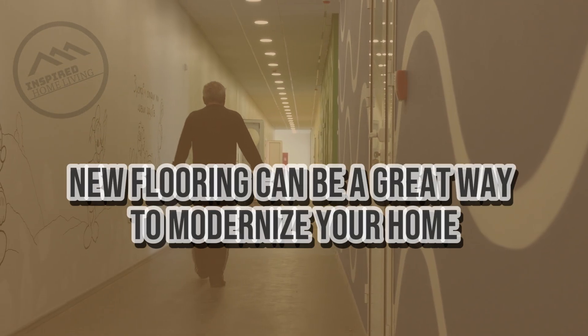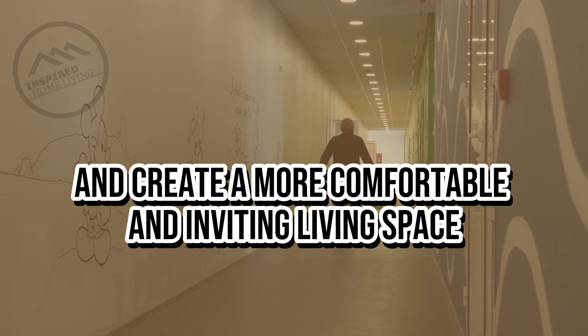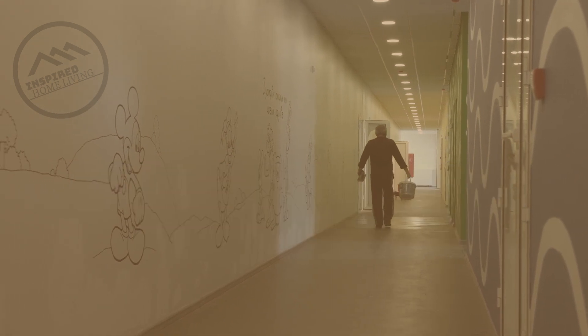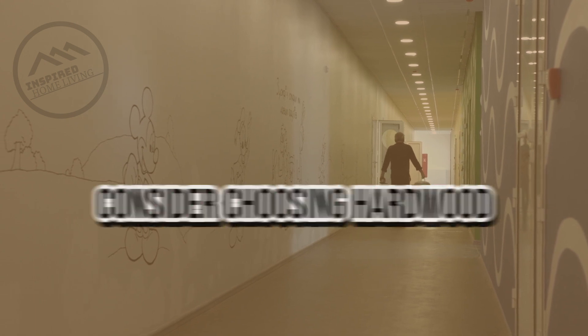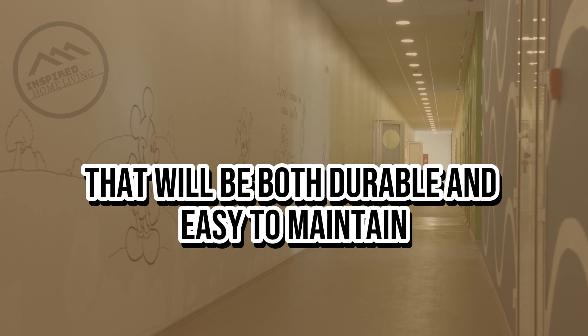Choose the right flooring. New flooring can be a great way to modernize your home and create a more comfortable and inviting living space. Consider choosing hardwood, tile, or other modern materials that will be both durable and easy to maintain.